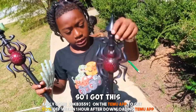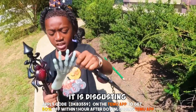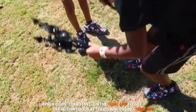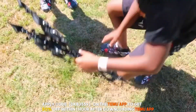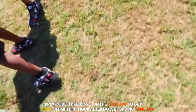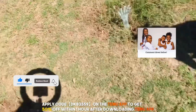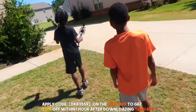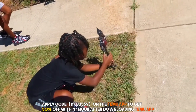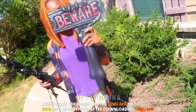I got this spider and this spider, and I got this skeleton hand thingy. I'm going to plant these. Now these can go — hold on, let me see. I'm going to put them right here. Zion may have to dig some holes out. I'm going to be putting this right here.